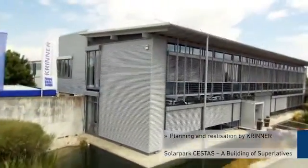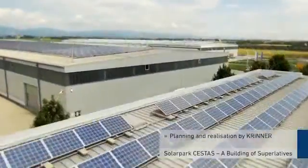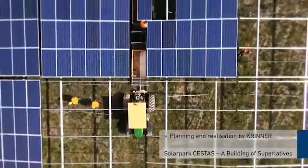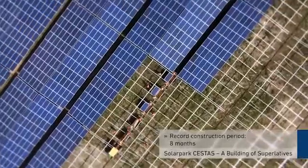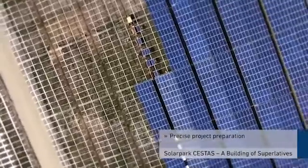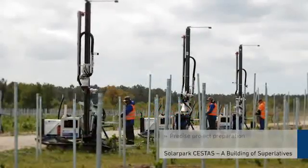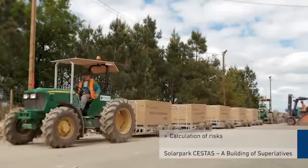For this mammoth project, the lower Bavarian family-run company Krenner took over the planning and realization of the foundations and installation. The specialist for grounds crews will complete the solar park in just eight months of construction. The precise project preparation is the cornerstone for the rapid construction period. With help from special machinery developed by Krenner, time-consuming and cost-intensive risks can be calculated in advance.